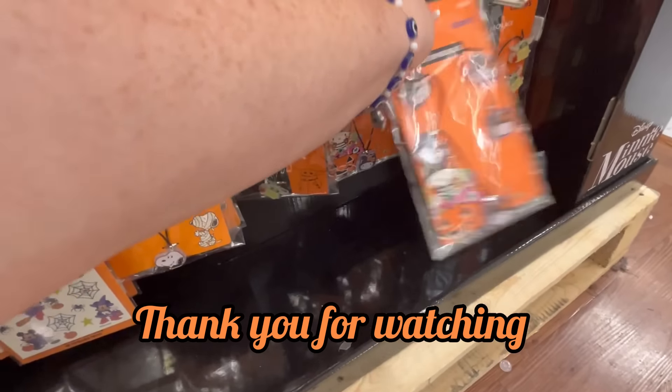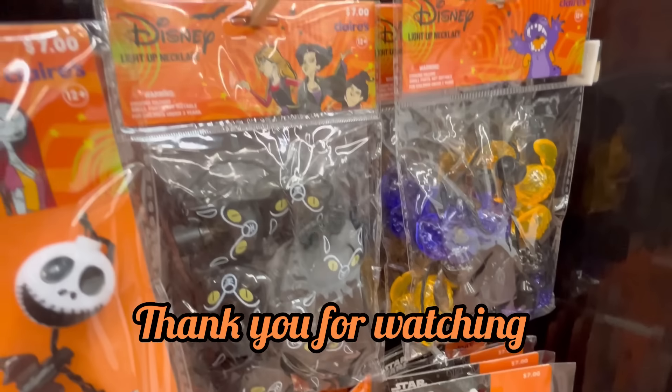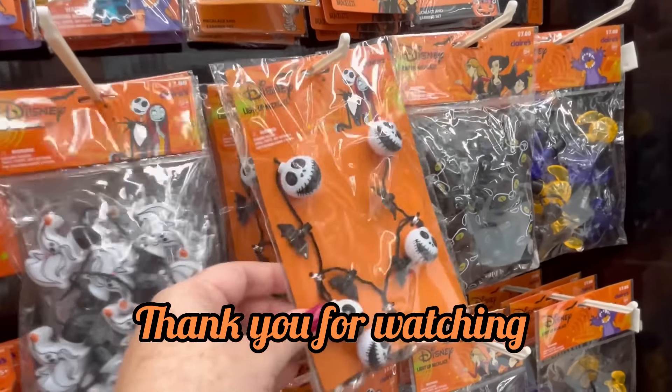Thank you guys so much for watching. If you enjoy this, please hit subscribe and like, and as always, happy shopping guys — thanks so much!